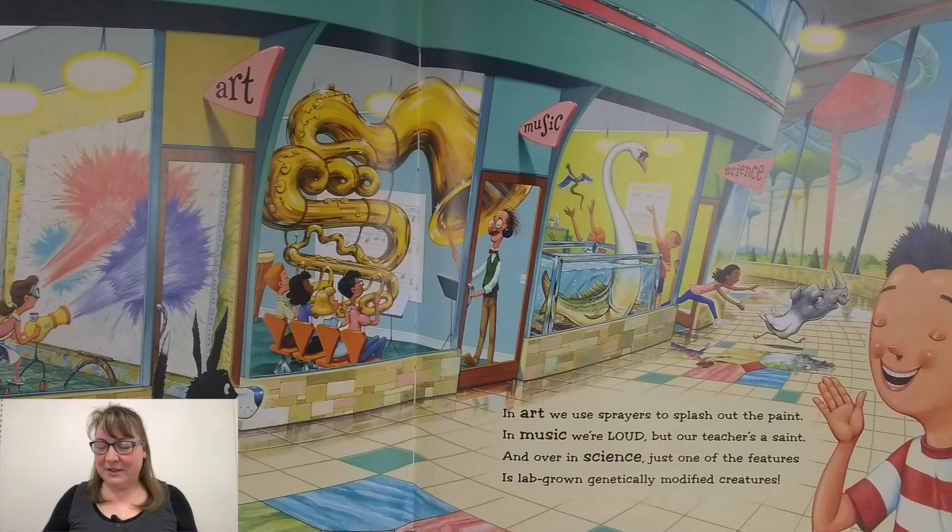In art, we use sprayers to splash out the paint. In music, we're loud, but our teacher's a saint. And over in science, just one of the features is lab-grown, genetically modified creatures.